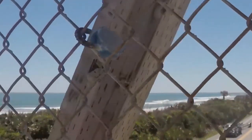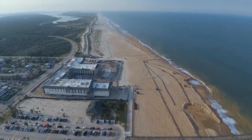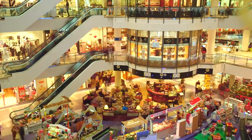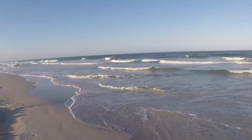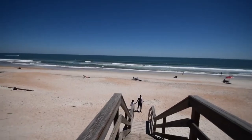St. Augustine Beach leads off the list. Nearby historic St. Augustine entertains during the day with historic views like the fort and fun shopping and restaurants off George Street. When you've had enough, head over to St. Augustine Beach and explore the clear waters of the Atlantic.